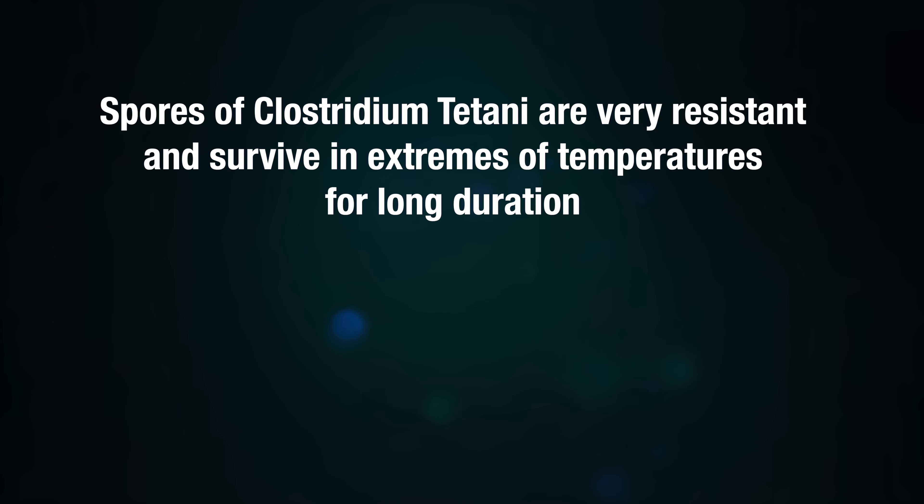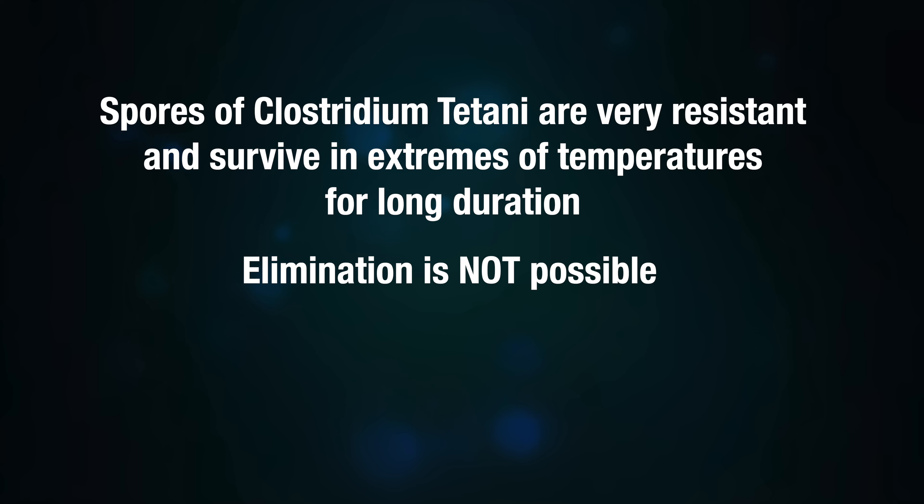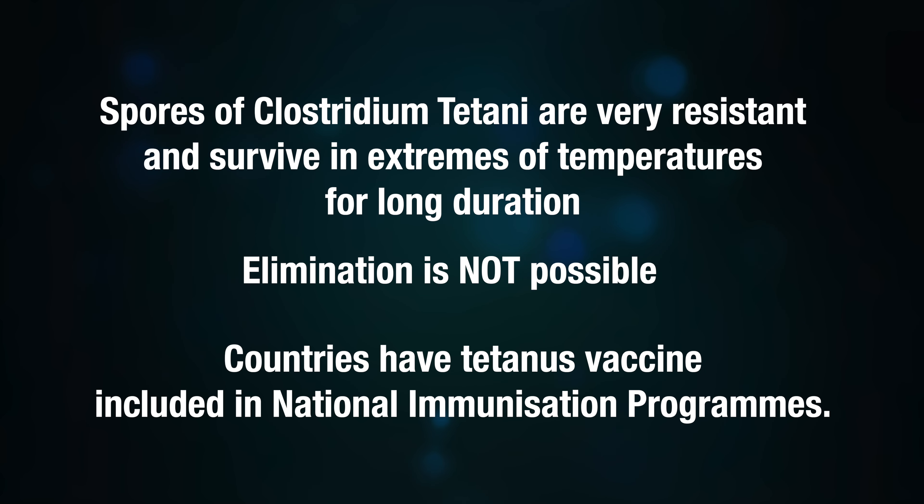Spores of Clostridium tetani are very resistant and survive in extremes of temperatures for long durations. Hence, elimination of the bacterium is not possible.